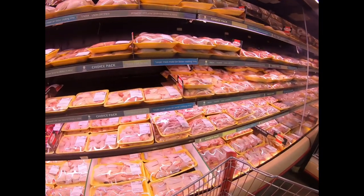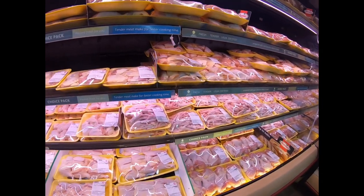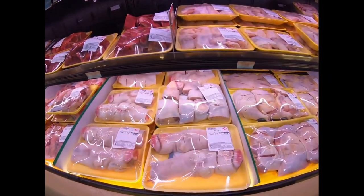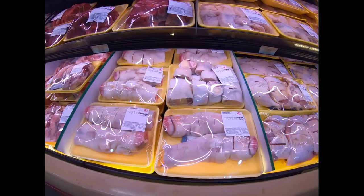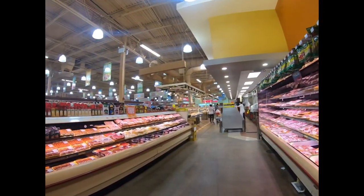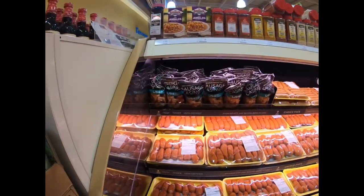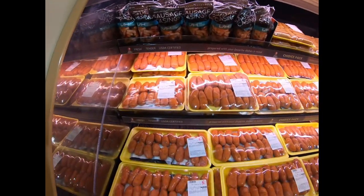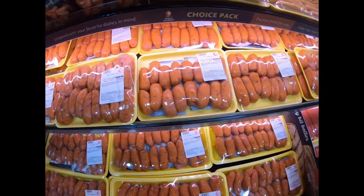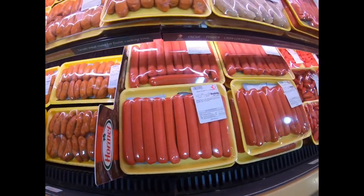Look at the chicken feet — chicken feet here! Oh, they got pig feet. I'm going to go later for the — oh, they got chorizo, it's good. Really good hot dog, good flavor.